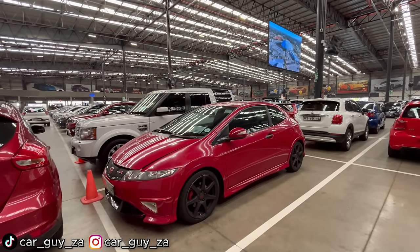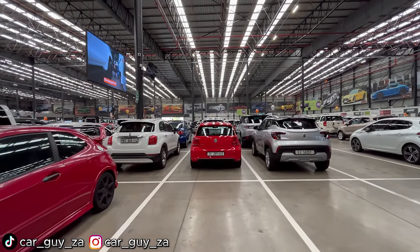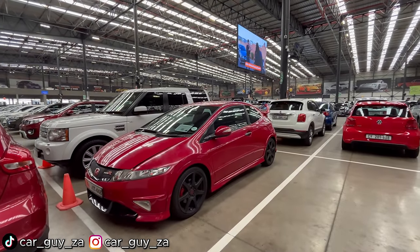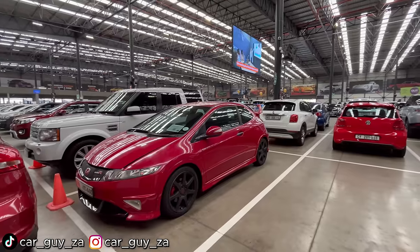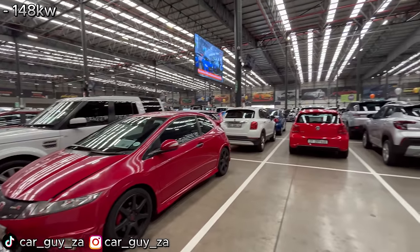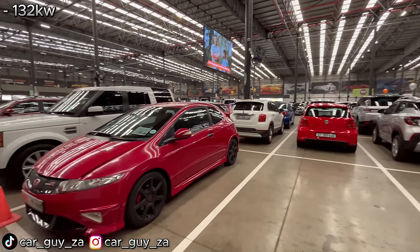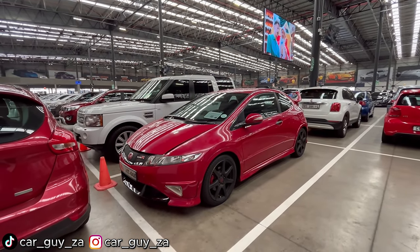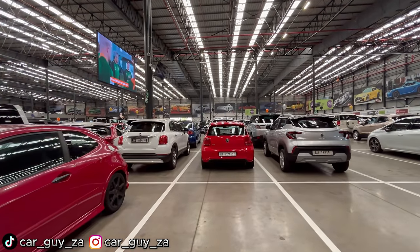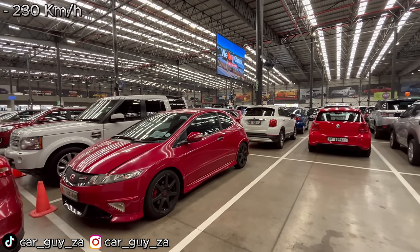Before the next vehicle, I want to compare this 2008 Honda Civic Type R and this 2011 Polo GTI — let me know which car you think is quicker. The Honda has a two-liter K20 motor producing 148 kilowatts naturally aspirated and 192 Newton-metres of torque. The Polo has a 1.4-liter turbocharged and supercharged engine producing 132 kilowatts but 250 Newton-metres of torque. Both cars have more or less the same top speed of 230 kilometers per hour.